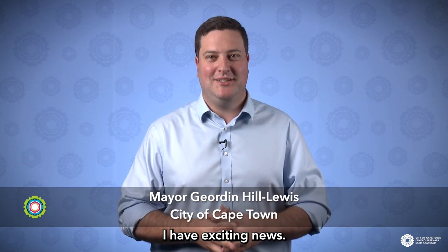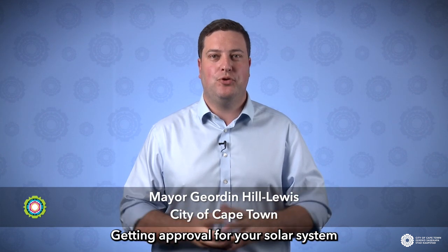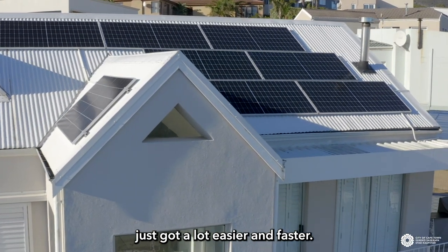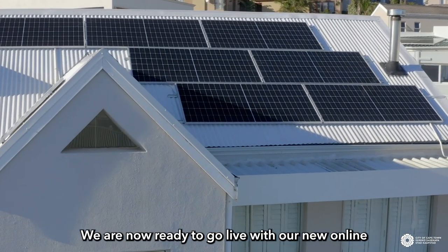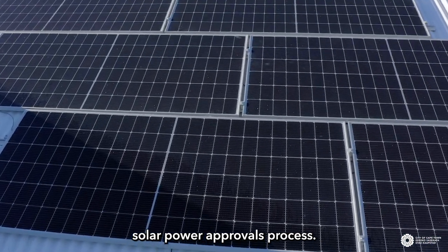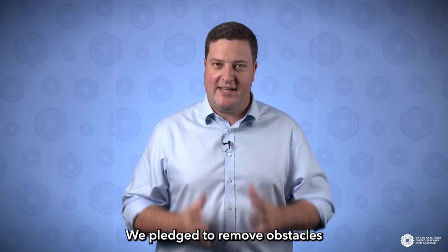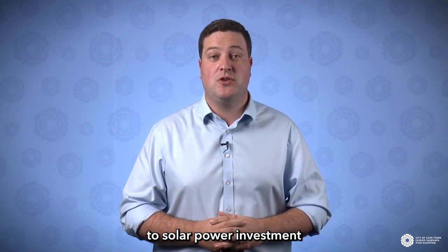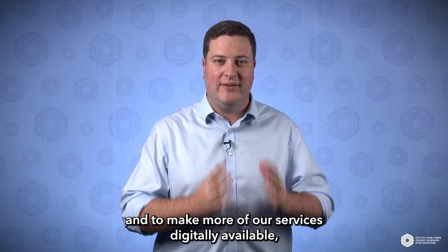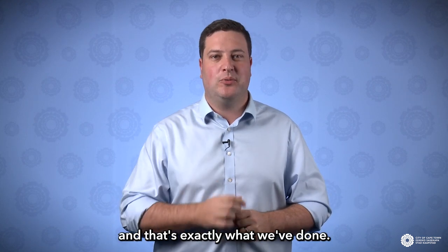Hey Cape Town, I have exciting news. Getting approval for your solar system just got a lot easier and faster. We are now ready to go live with our new online solar power approvals process. We pledged to remove obstacles to solar power investment and to make more of our services digitally available, and that's exactly what we've done.